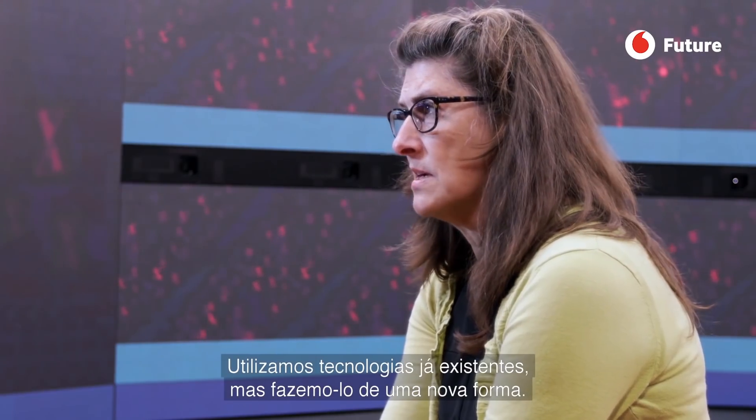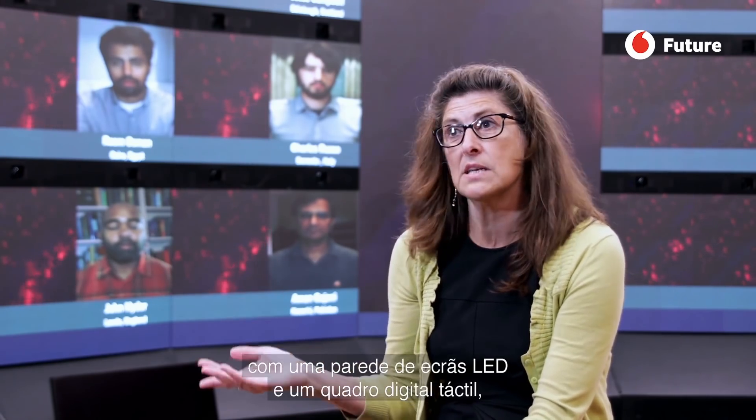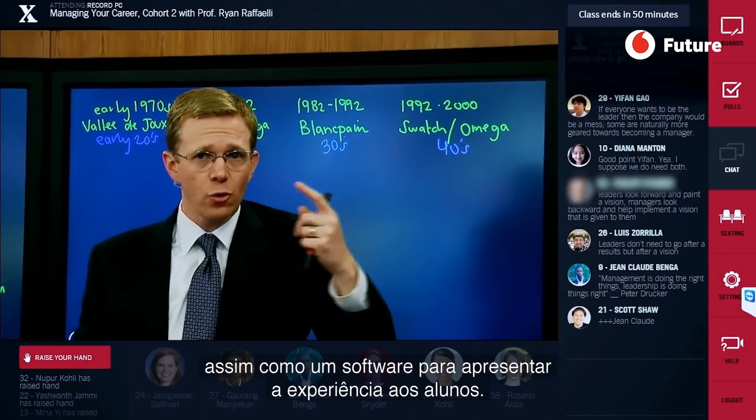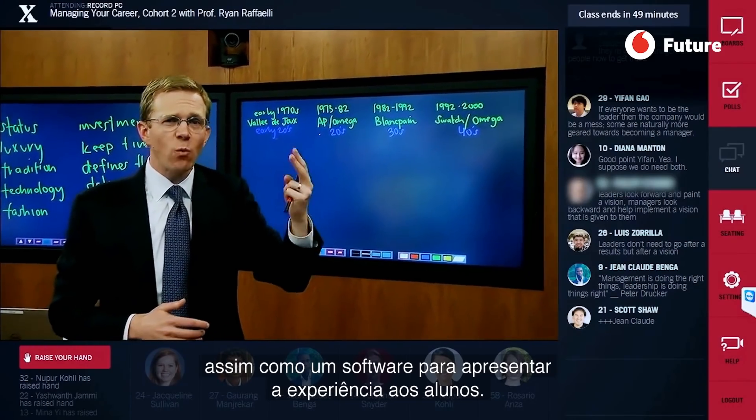We're using all existing technologies, but we're using them in a new way. We combine video collaboration technologies with video routing technologies, with LED wall display, with digital touch-sensitive blackboard, as well as software that serves up the experience to the students.